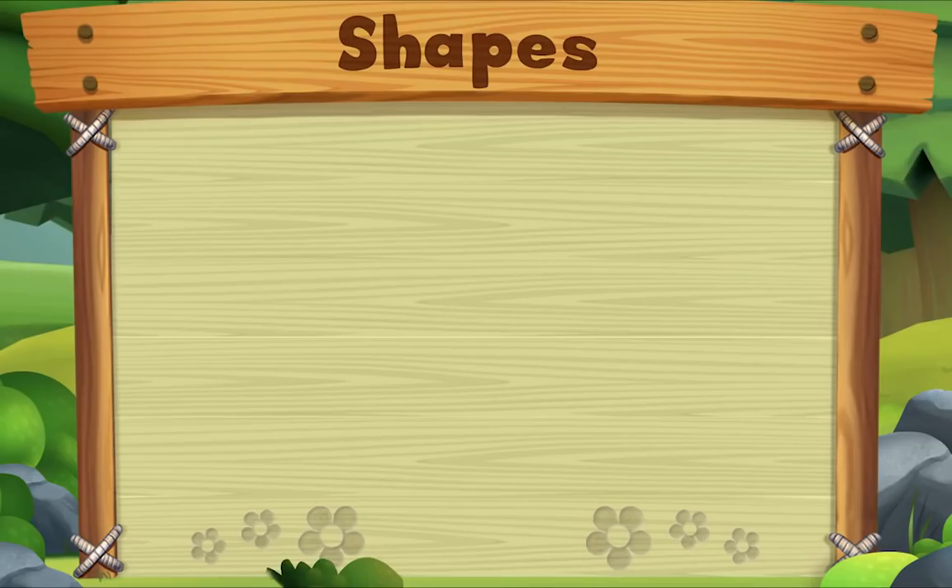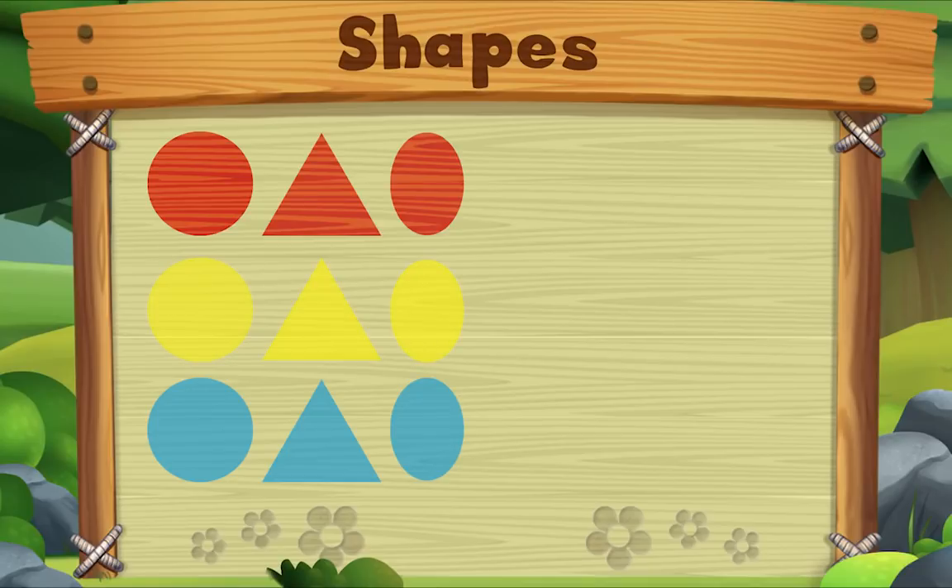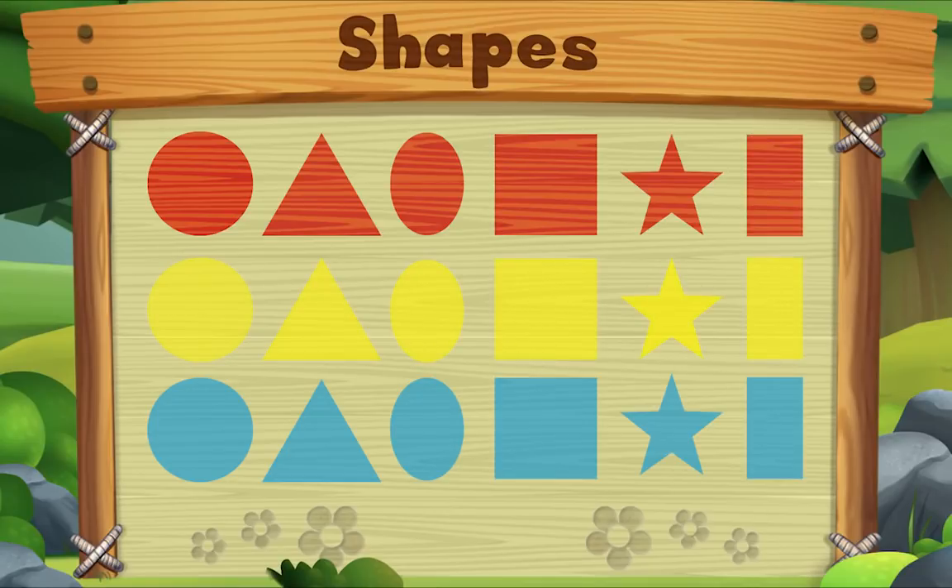I spy shapes everywhere — circles, triangles, ovals, squares, stars, rectangles — so many kinds. See how many we can find!